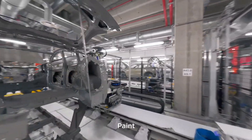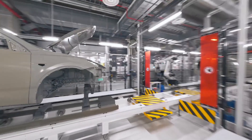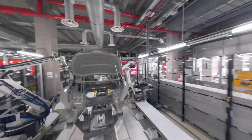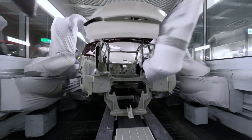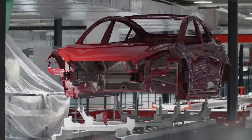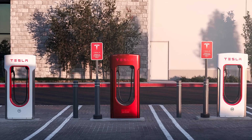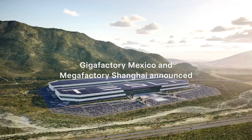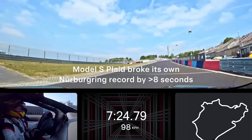In the realm of energy storage, Tesla continues to make significant strides. Q1 witnessed a sequential increase in energy storage deployments, reaching a record-breaking 4.1 gigawatt-hours. Furthermore, our mega-factory in Lathrop, CA, dedicated to producing 40 gigawatt-hours of energy storage solutions, is on track to reach full capacity, further solidifying Tesla's leadership in sustainable energy solutions.